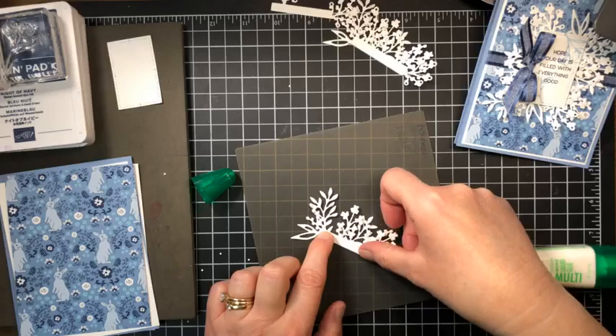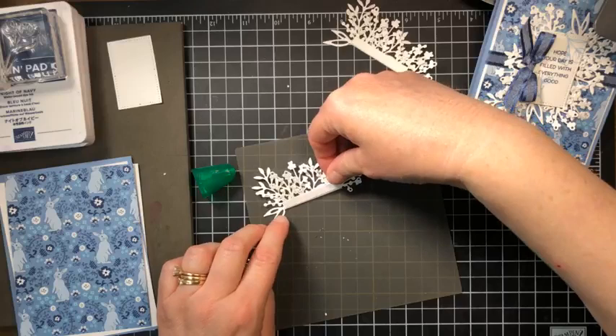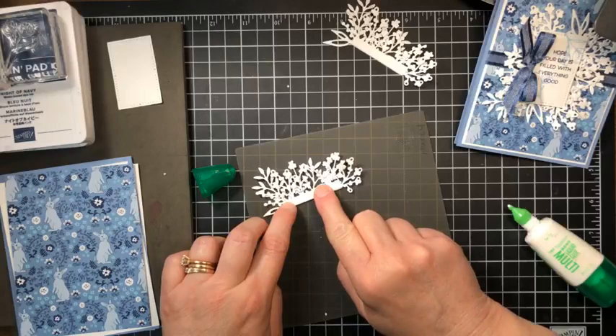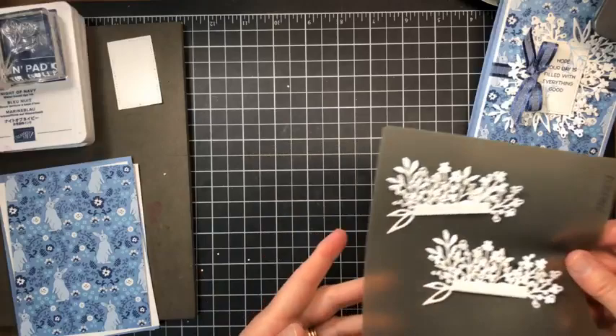Oops — sticking to my finger! There we go — flowers on. Oh my goodness, I love this. I love how you can build the different layers; it's just so beautiful. Okay, we have both sets done. I'm just going to move those over to the side so we can get our stamping done.